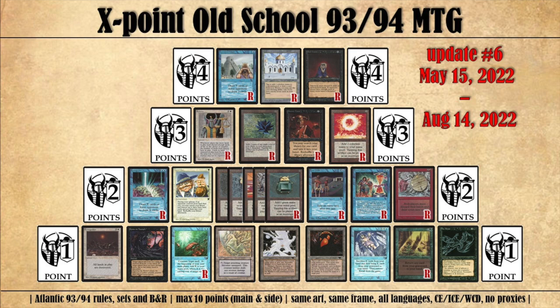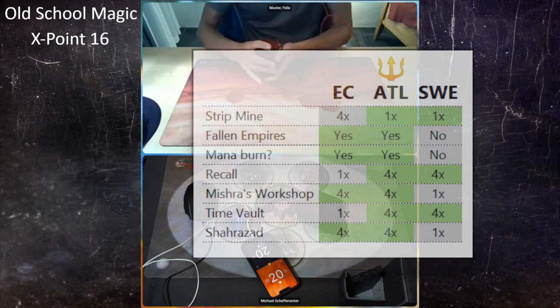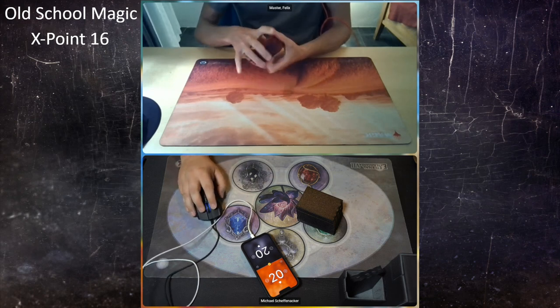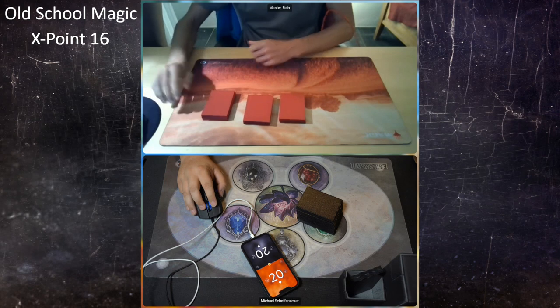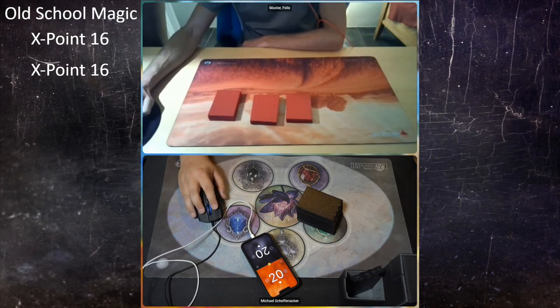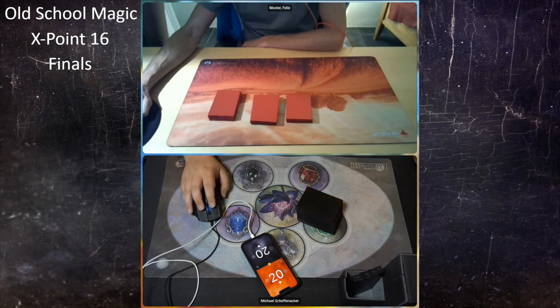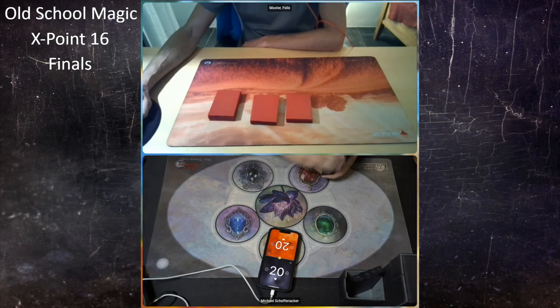The X Points system and the ruleset are two different things. The ruleset is Atlantic, which means you can play with four workshops, only one strip mine, and you can also play with Fallen Empires. For more about the ins and outs of the rules, check the description below. In Swedish old school magic, you can only play with one workshop, and Atlantic also works with mana burn. There are almost as many rules as there are players, but everybody is trying to find the perfect ruleset.